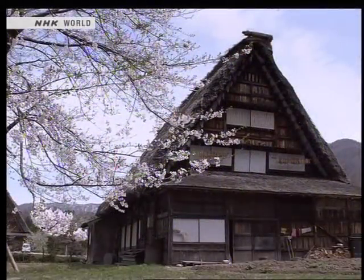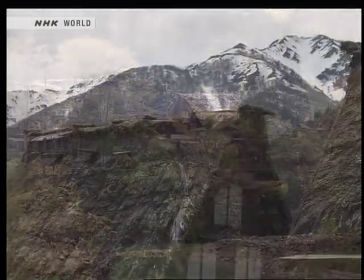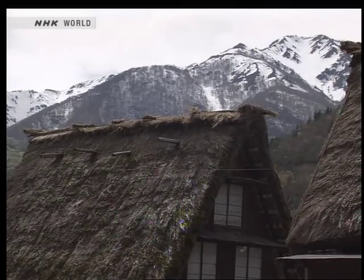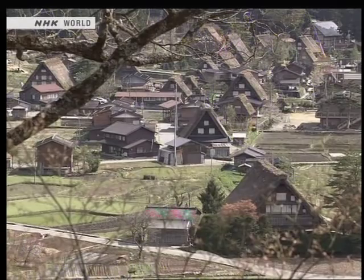The Japanese archipelago runs roughly north-south. People in each region developed their own indigenous architecture that blended harmoniously with the natural landscape. The gashōzukuri farmhouses of Shirakawago are an excellent example of this.